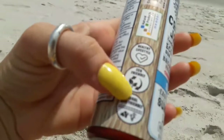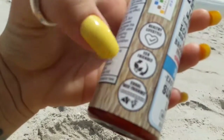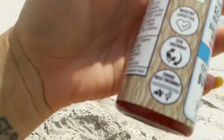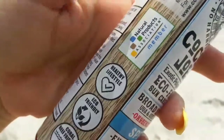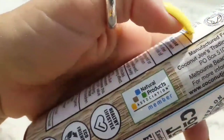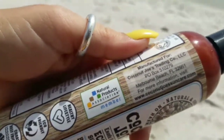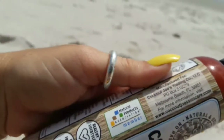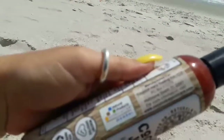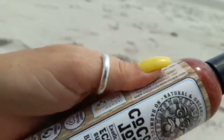And so these are the stamps on the bottle. This is a coral reef friendly stamp, an eco-friendly stamp, a Healthy Lifestyle stamp, and a Natural Products Association stamp. Manufactured for Coconut Joe's Trading Company LLC, P.O. Box 510279, Macaulay Beach, Florida. For more information visit www.coconutjoessuncare.com.